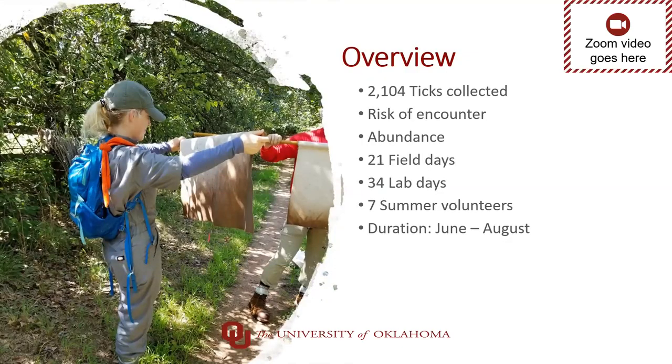So after all that time in the field, what did I find? This summer, I collected 2,104 ticks — and this number only includes adults and nymphs. There are still hundreds more larvae sitting in my lab waiting to be counted. I designed a two-fold research project. First, I wanted to know the risk of encountering a questing tick, so I did sweeps along the trail in 15-meter sections. Second, for overall abundance, I set CO2 traps 15 meters off the trail every 100 meters. All ticks were collected in 70% ethanol and shipped to UTMB for pathogen analysis. We spent 21 days in the field and 34 days in the lab, with seven volunteers total, from June to August.